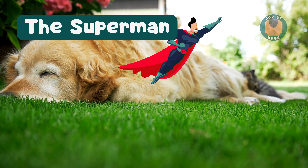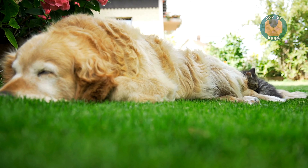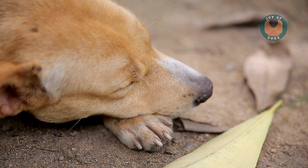Then there's the superman. Dogs in this position are ready for action. It's perfect for a quick nap, especially after playtime, as they can leap up and play again at a moment's notice.